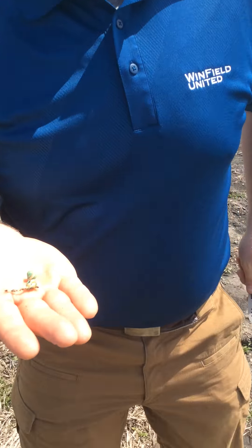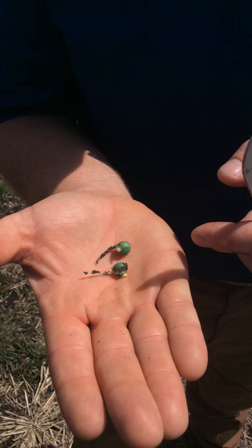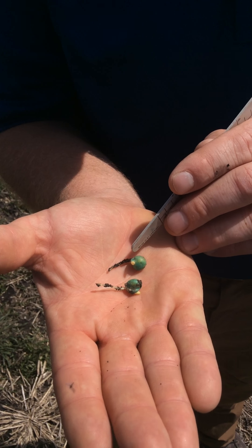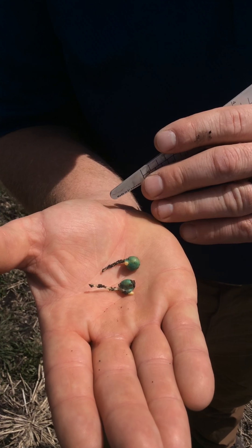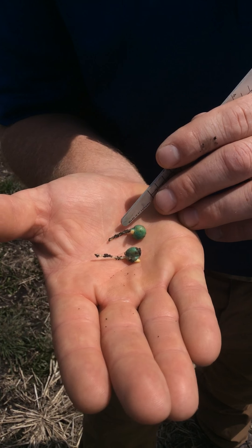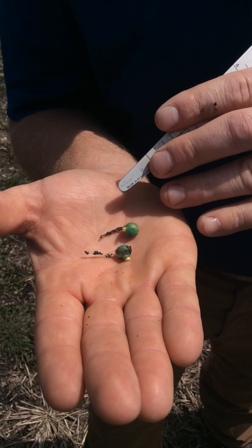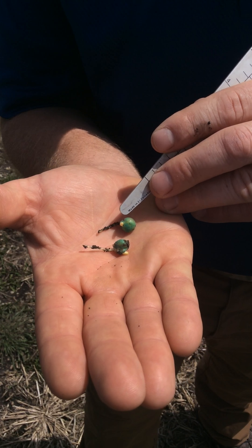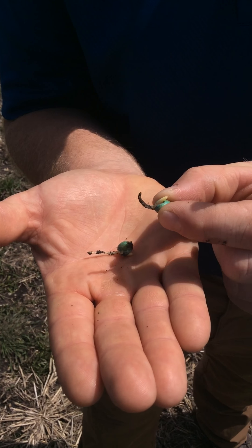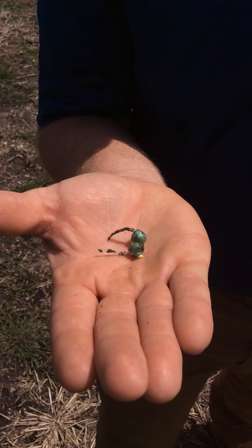We dug some seed here in the field that was planted behind us, and I want you to take a closer look at it. As you can see, the radicle — the long radicle — is poking out and that looks okay. The coleoptile is starting to edge up to the surface but hasn't moved as quickly as we'd like, though we do have pretty good development on this corn that's been in the ground for about 10 days. If we did have imbibitional chilling, we'd expect the radicle to be wrapped around or curled up, the coleoptile not to have come out yet, and the seed to be mushy. These ones are still pretty hard and firm, so we think we're going to be okay.